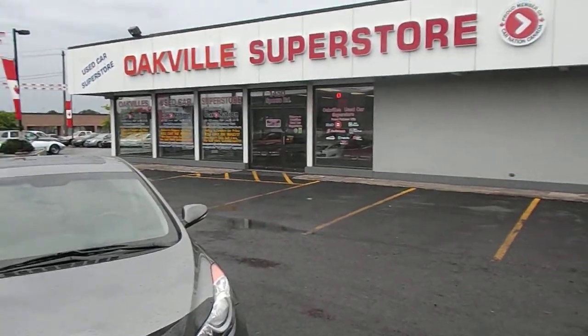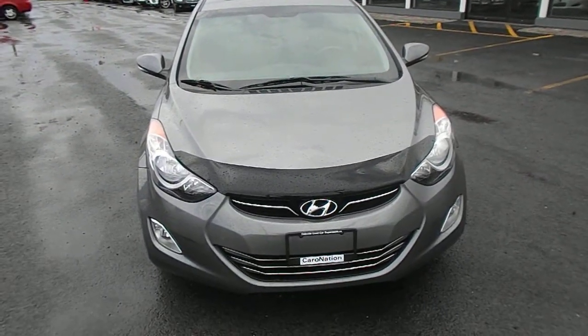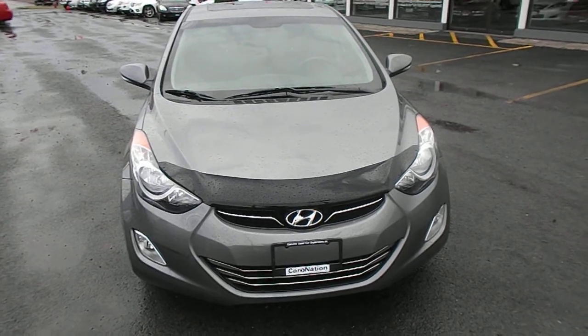Hi guys, I'm from Oakville Used Car Superstore, my name is Alec and I want to show you our 2013 Hyundai Elantra Limited.